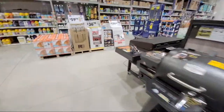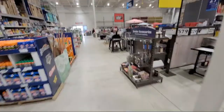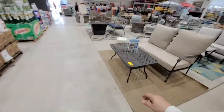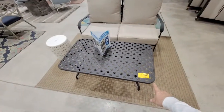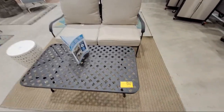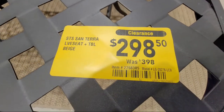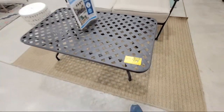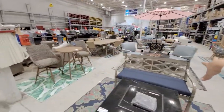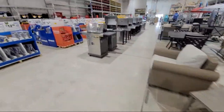I have a strategy for all you guys whose wives are telling you don't go back in that store and spend any more money. This kit here - I think it's the loveseat with the table - is on clearance, $100 off right now. They've already removed all the Craftsman toolboxes from this area and they've got furniture out now.